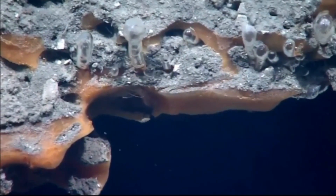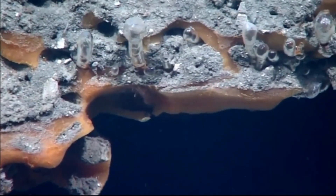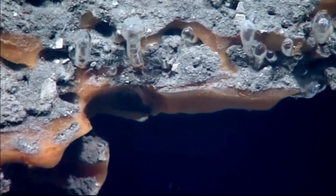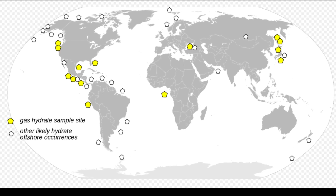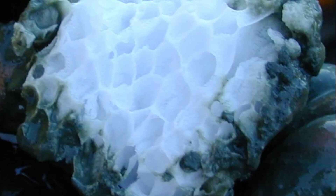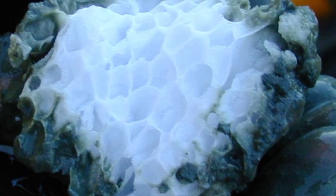Methane ice worms are the only organisms other than bacteria that have been found living in direct association with methane hydrates. The methane ice may be the most abundant fossil fuel reserve on Earth, and these hydrates are of interest to humans as a potential source of methane for energy production.